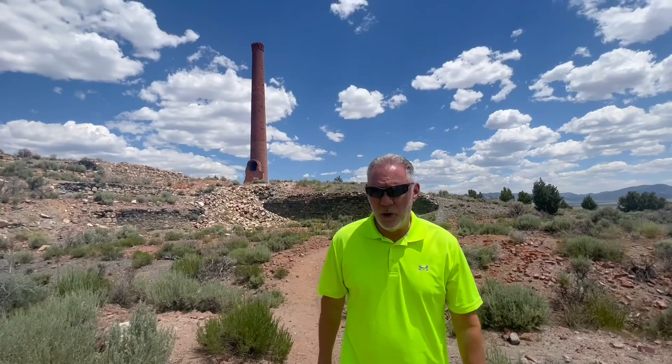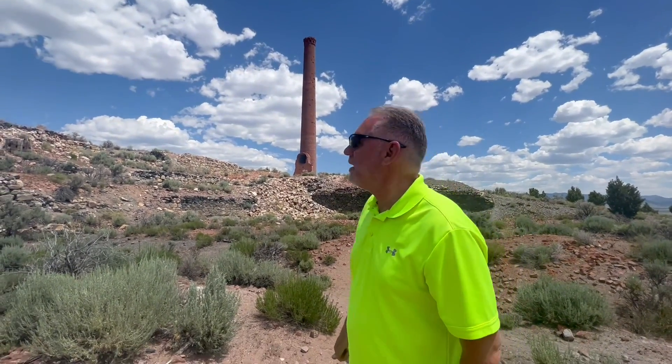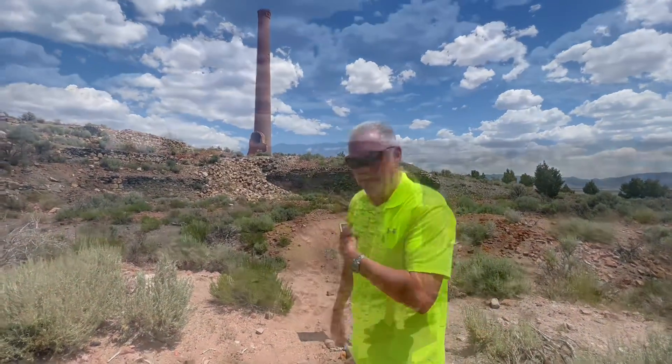So behind me is the old combination mill. It operated in the late 1800s. This is where they would process all the ore. So let's take a closer look at it. You guys want to see this? Come on, let's go.